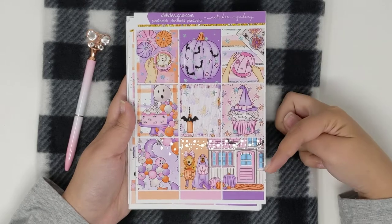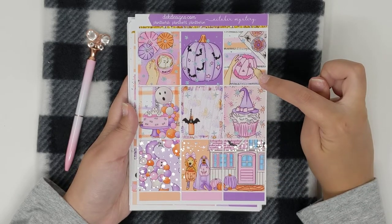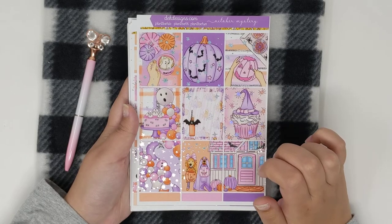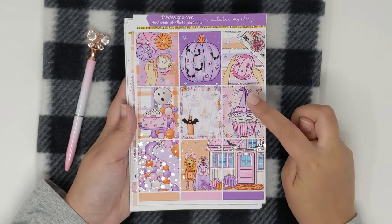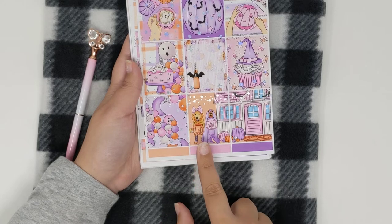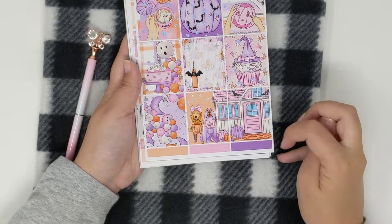We have your nine full boxes. You have a cup with some ghost cookies, pumpkin with bats, a little scene of carving a pumpkin, cake, cute little trick-or-treater dogs with your bat drink, cute cupcake with the witch's hat, some balloons, and then a double box which is two trick-or-treater dogs dressed up in front of a house.